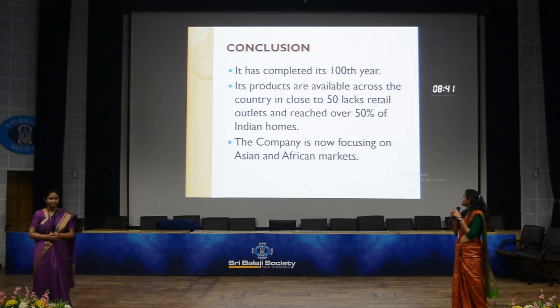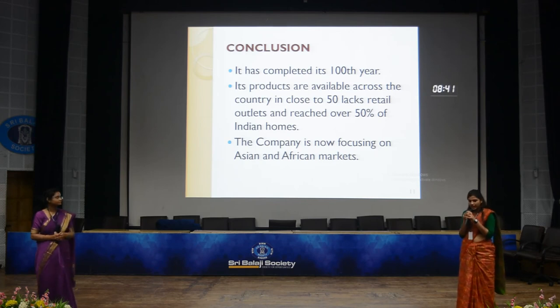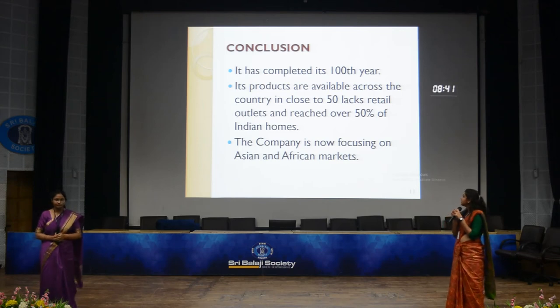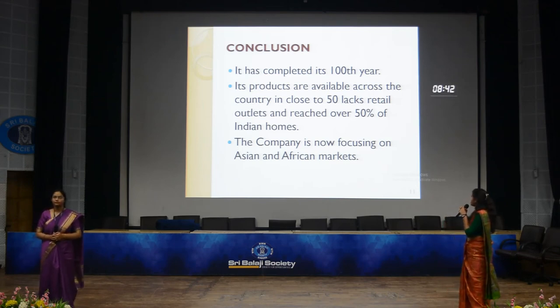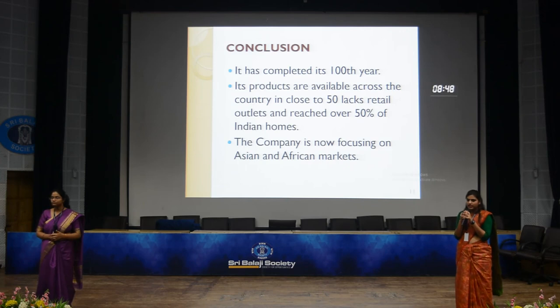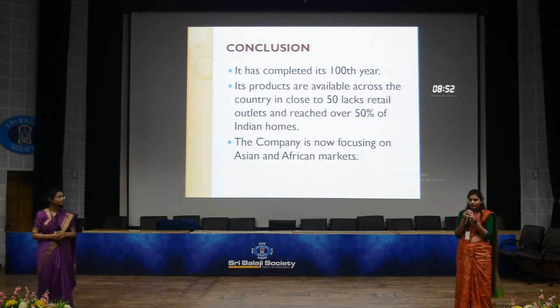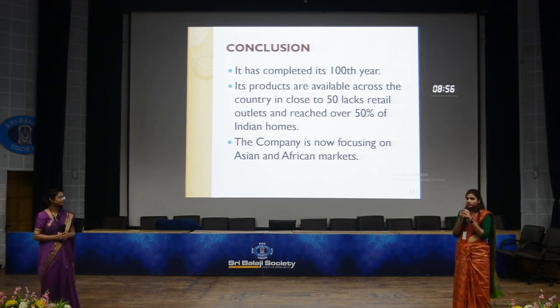Moving to the conclusion, Britannia has completed 100 years and has served many generations, each of whom has trust in this product. Its products are available across the country in close to 50 lakh retail outlets and have reached over 50% of Indian homes. Currently, they are focusing on expanding their business in Southeast Asia and Africa.